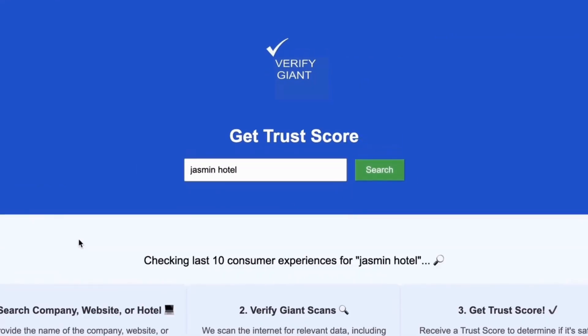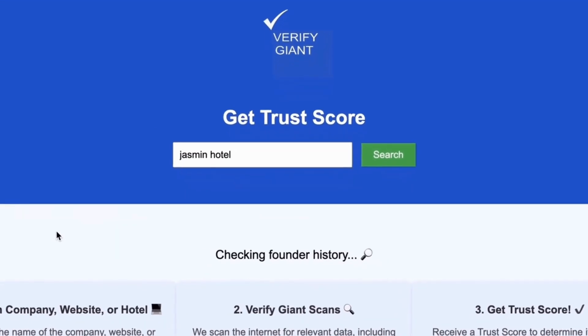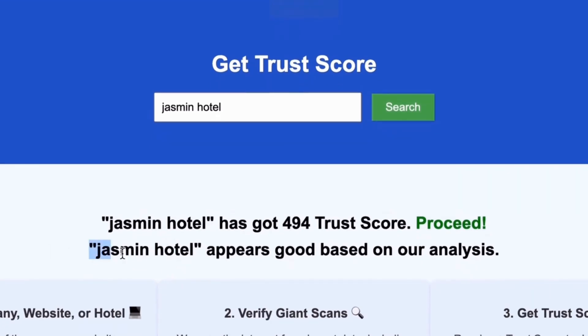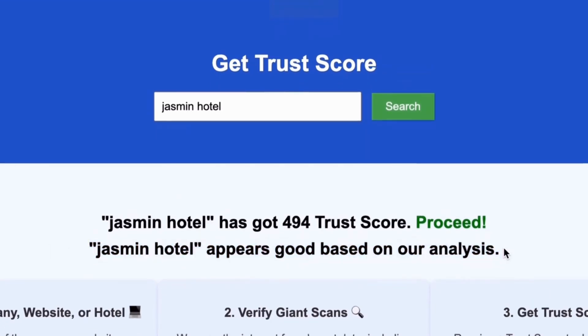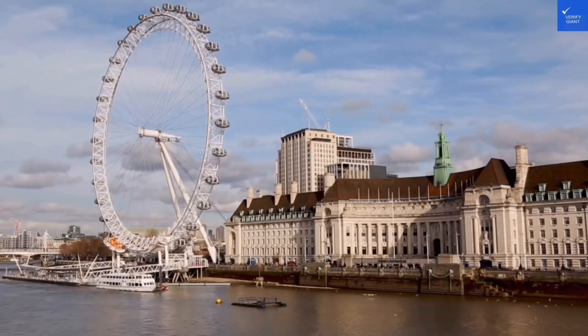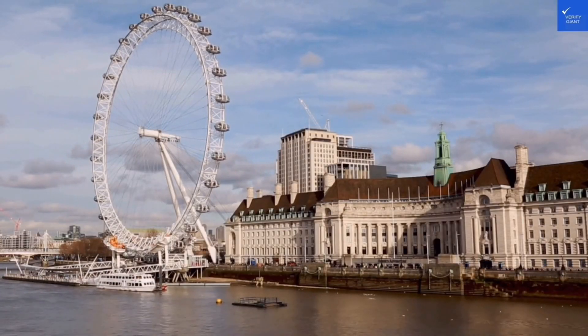Our powerful tool will analyze a wealth of information, including customer reviews, founder credentials, and consumer reports, to generate a trust score for you. Best of all, this service is completely free. With VerifyGiant, you'll quickly discover whether a hotel, business, or website is trustworthy, questionable, or potentially a scam. Join the thousands of satisfied users we help every day in avoiding scams and making informed decisions.